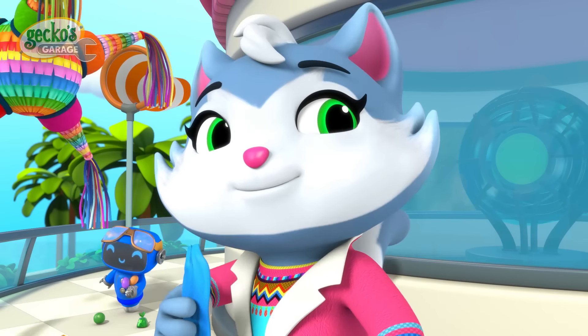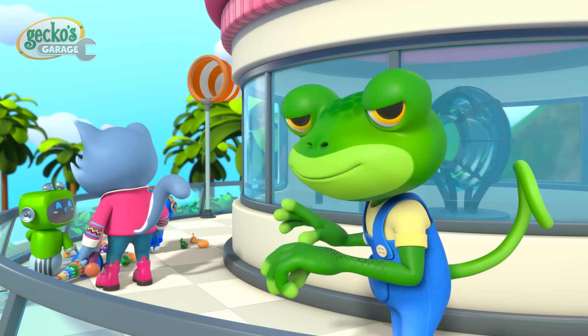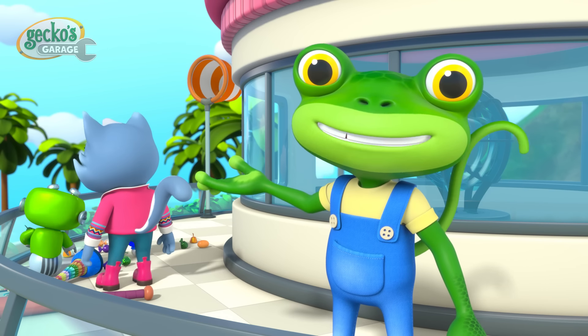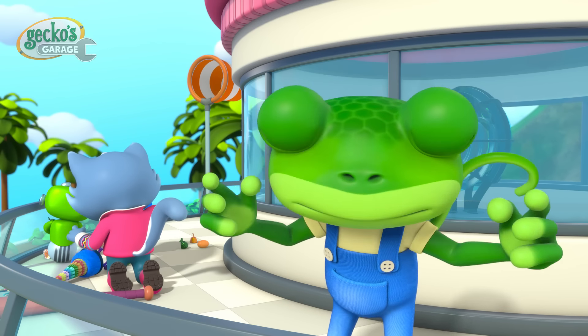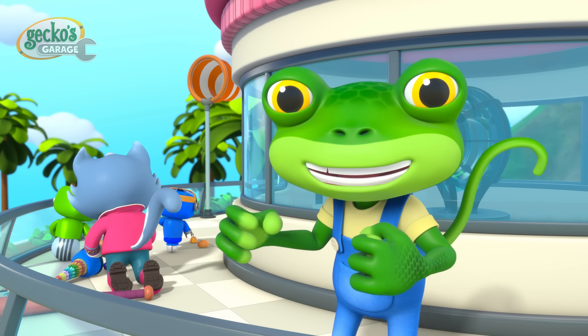Well done, Cat! Gracias, Gecko. We're here at Cat's place for her birthday today — we got her a big cake, but shh, she doesn't know yet!